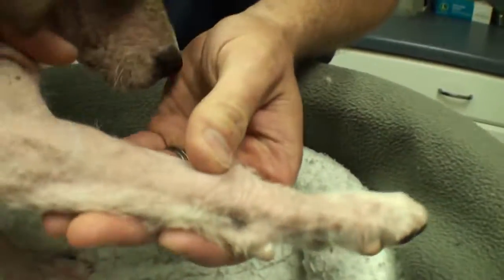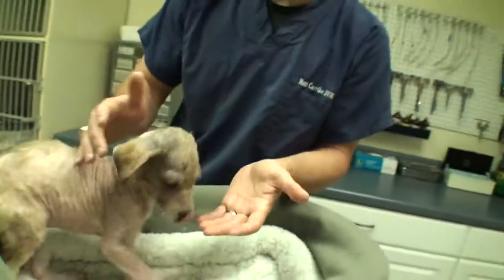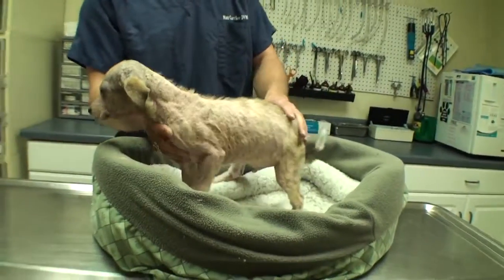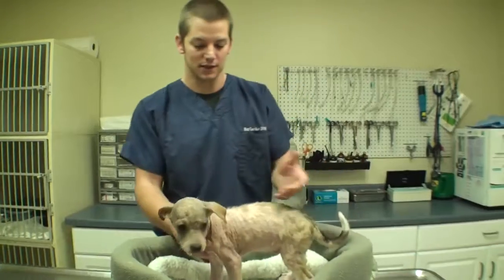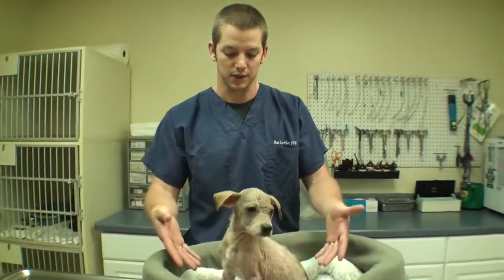His little legs are just pink and nasty, and he was scheduled to be euthanized. Look at this face. He was scheduled to be euthanized because of mange, which is a totally treatable condition. It's very easily treatable. It's not contagious to people, and it's sad that they're going to put him to sleep, but when they have so many animals it's hard enough to find homes for all the healthy animals, much less the ones that look like this.